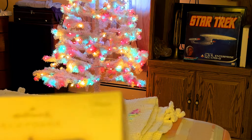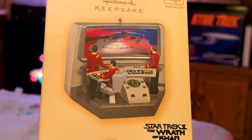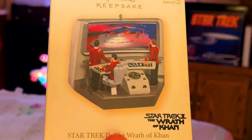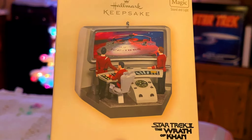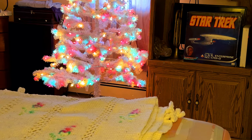Moving on, we go back to Star Trek II: The Wrath of Khan. This is really fun — it's showing the viewscreen with the phasers when the Reliant attacks. So this is a really fun one. That runs on batteries, by the way.